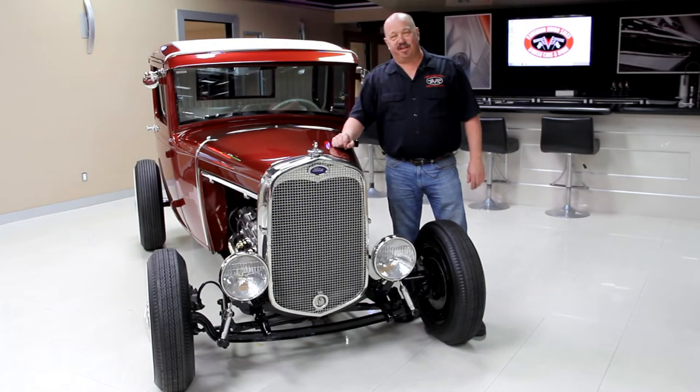Hi, it's Greg at Vanguard Motor Sales. Today we're going to be taking a look at a 1962 Lincoln. This thing's got suicide doors and it's a convertible. Can't wait to show you.